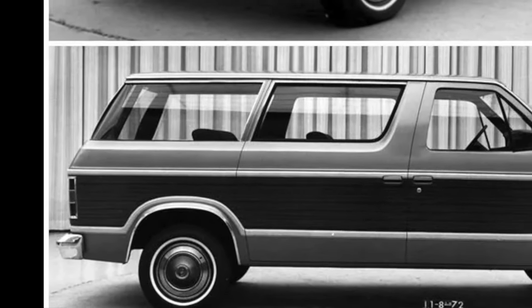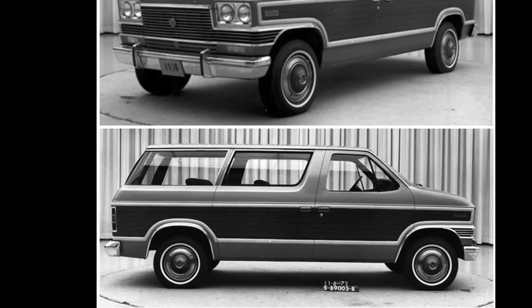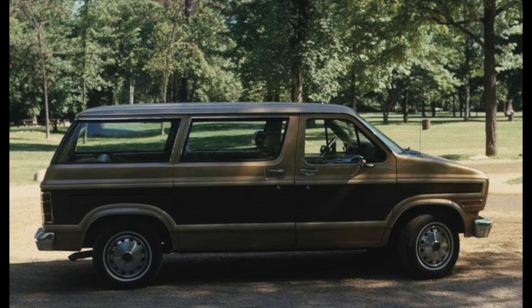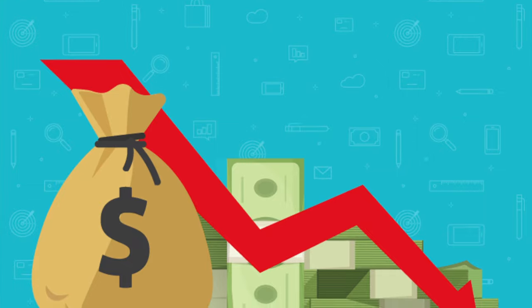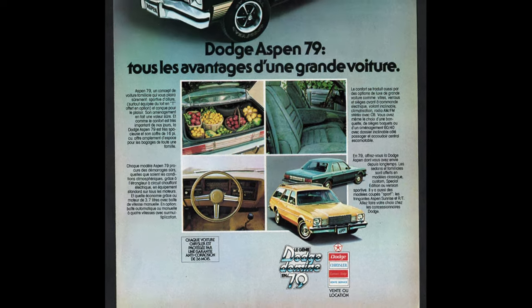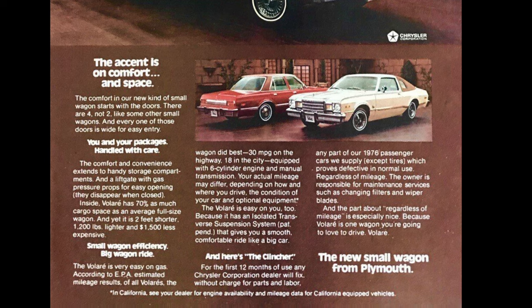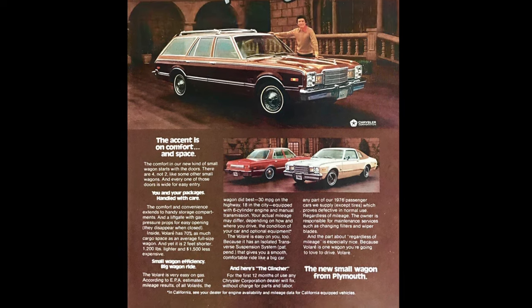By 1978, Ford had called it quits with Lee Iacocca due to product development and management disagreements. Butting heads with Henry Ford II, he was let go on July 13th of 1978, taking his business to one of Ford's biggest competitors — Chrysler. Chrysler at the time was on the verge of bankruptcy, selling its Chrysler Europe division to Peugeot in an effort to generate some cash. The company had been losing millions in North America due to recalls on their Dodge Aspen and Plymouth Volare, which Iacocca stated were major factors in Chrysler's customer dissatisfaction.